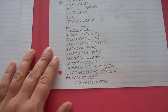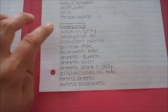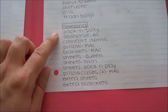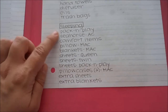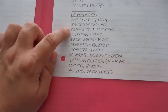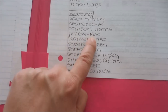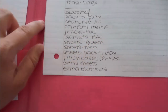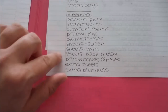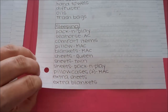For sleeping arrangements, my son who's two will be sleeping in a pack-and-play since he's still in a crib and doing fine. I wrote down the seahorse comfort items so I don't forget them. I have pillows listed for myself, my daughter, and my son, plus blankets and sheets to cover the beds.